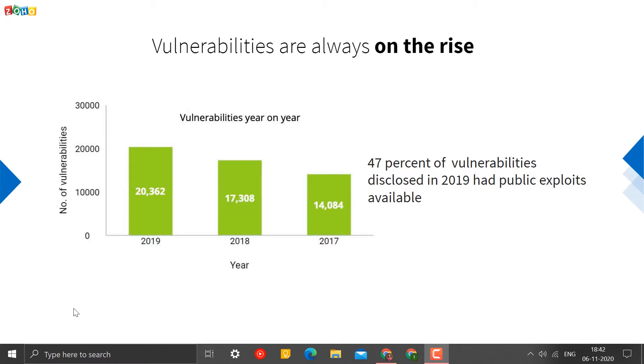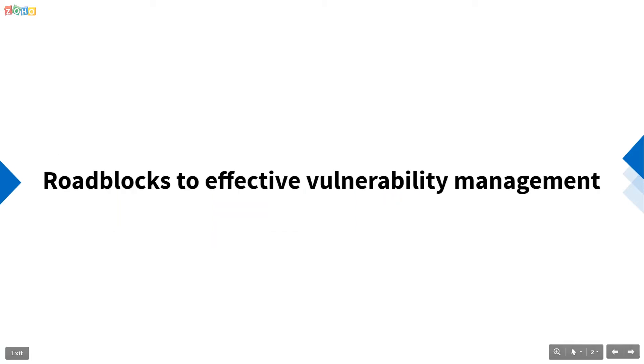The number of vulnerabilities has skyrocketed in recent years. A whopping 22,316 new vulnerabilities were disclosed in 2019, and exploits were revealed for over one-third of them. Organizations are in dire need of effective vulnerability management, but there are several barriers that stand in the way of that.